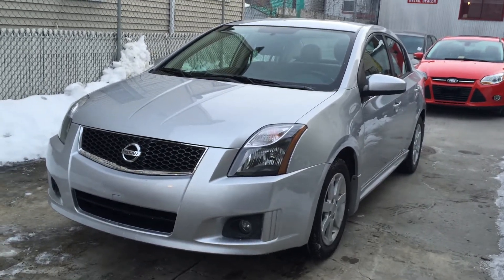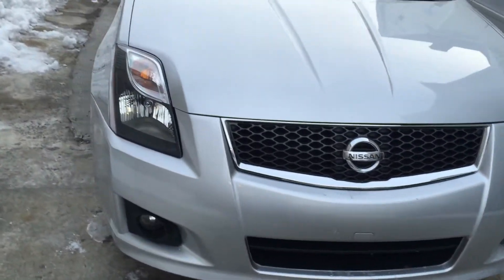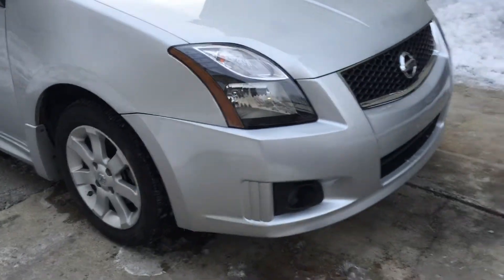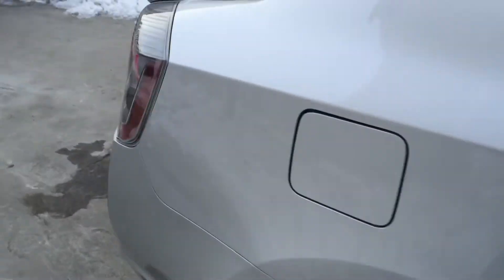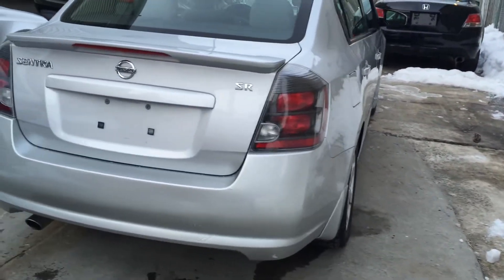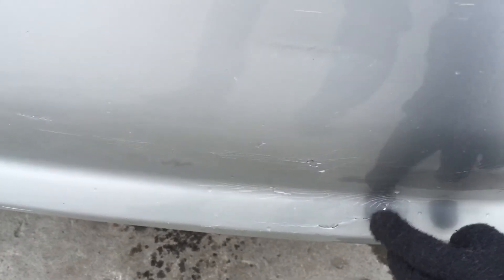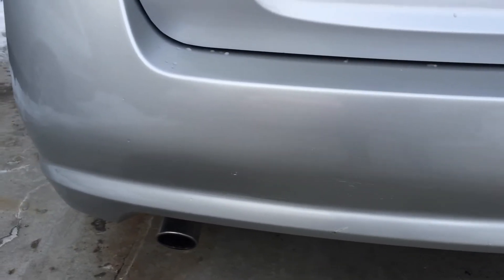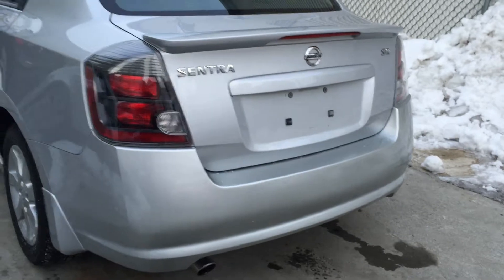Right now we're showing you a 2010 Nissan Sentra SR. I'm just going to go around the body and show you how the car looks first. Nice silver color — my favorite color personally. The bumper has a couple of little light scratches, but right here has a big one. The bumper seems to have been touched up but very minor. Little scratches — you have the spec here in New York City. Again, it's the SR model.